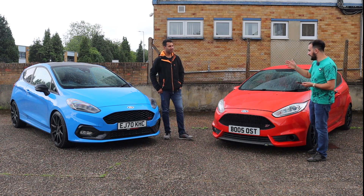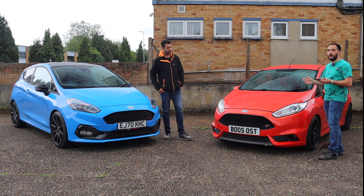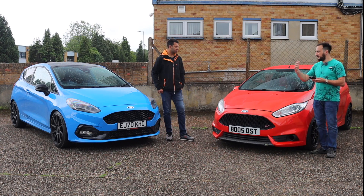The penultimate Top Trumps question is the weight. Hot hatches — you want them to be light. You don't want them to be heavy because it ruins the driving dynamic when you're blasting down a B-road. And what these cars are made for is B-road blasting.